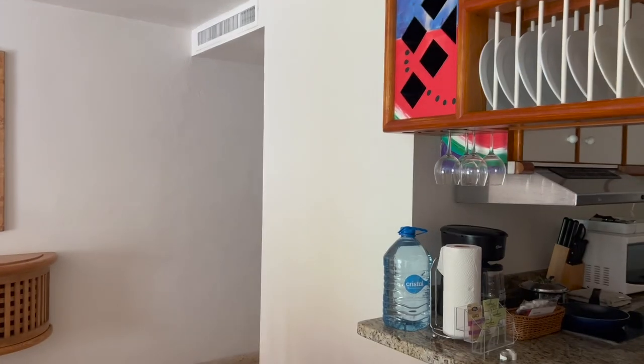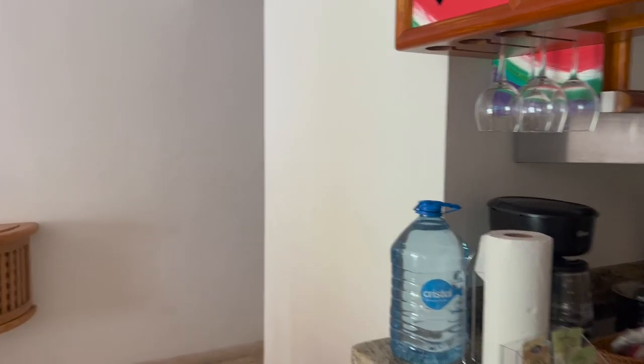Our last room didn't have any dressers or anything for our clothing, so we ended up living out of our suitcase for the last five days. This one has, I think, a one-and-a-half bath — I'm not sure really what that means. There's a full shower in there and everything, so maybe the half bath is upstairs.